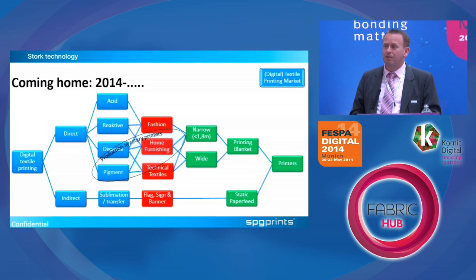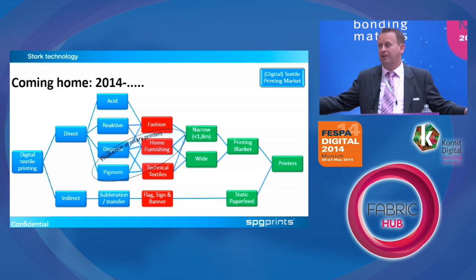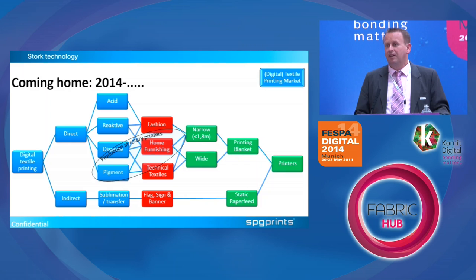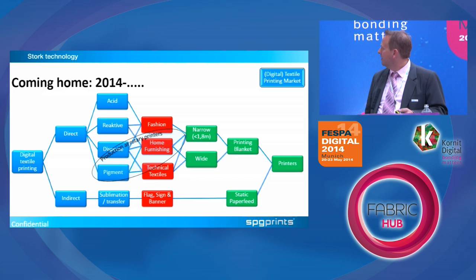We now see digital technology moving into a direction where pigment inks are becoming available, and that opens up the home furnishing market. A lot of bedding is wide-format — 3 meters 20 wide — often printed with pigments. Pigment and digital textiles is a topic I could talk about for an hour. It now starts to become reliable and available. We showed a QSERA printhead range with pigment inks at Heimtextil earlier this year, to be commercially launched in the next couple of months, and then we'll see the home furnishing market start to pick up digital.